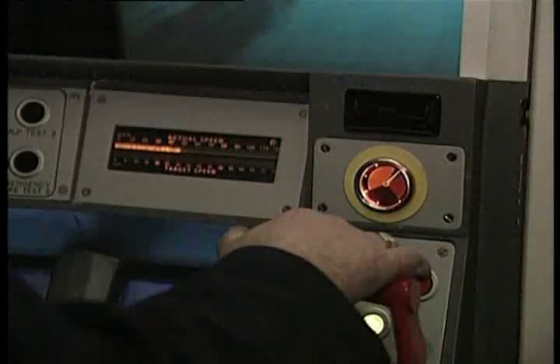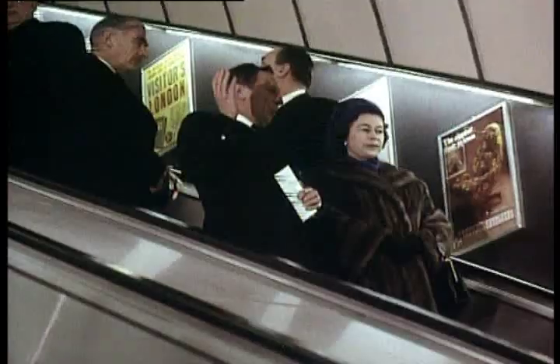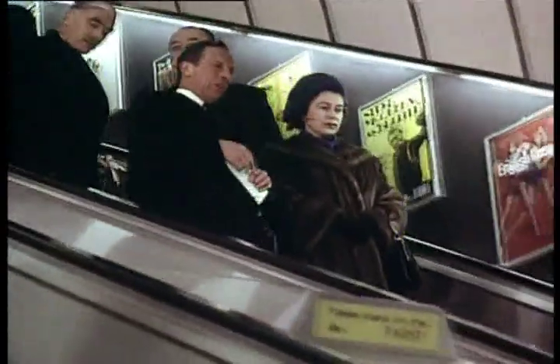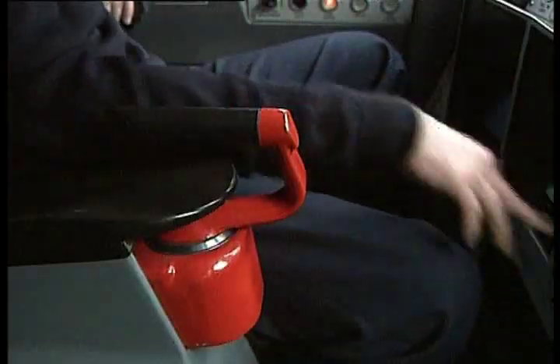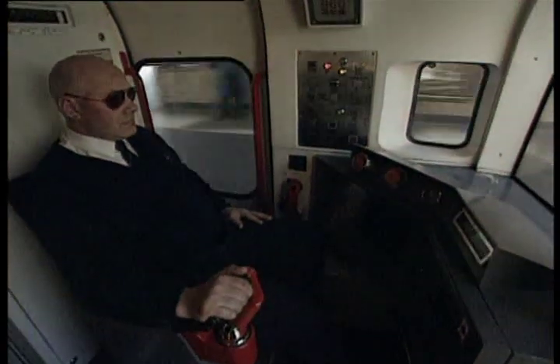For London Transport, the future lay in automatic trains. They began experimenting with them on the District Line in 1962. On March 7th, 1969, London Underground again took the lead in the world when Her Majesty the Queen officially opened the Victoria Line — the first fully automated railway in the world. The driver would close the doors at the station, press two start buttons, and the train would accelerate and proceed to the next station, brake and stop in the right place without the driver touching any controls. Each section of line was divided into blocks a few hundred metres long, each block having a signal protecting it, so that no more than one train could enter any one block at any one time.